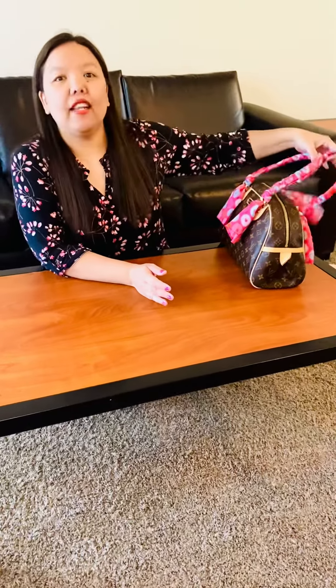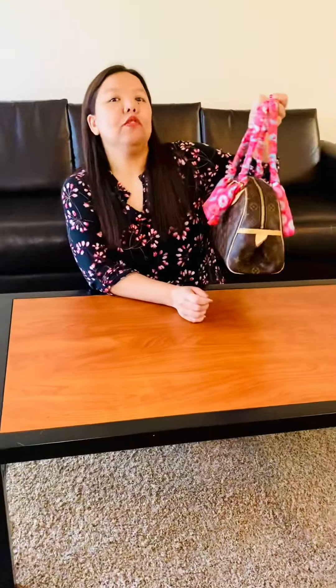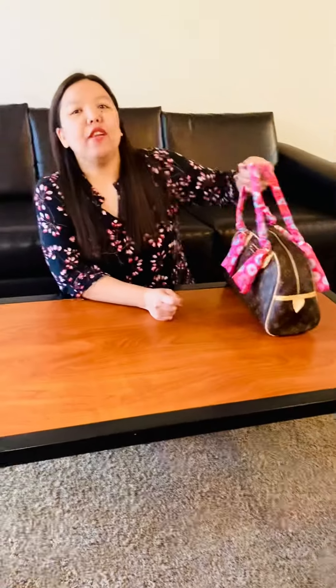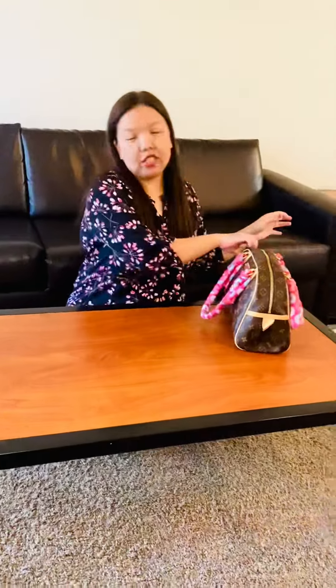This is the bag that I use daily — to school, everywhere I go, even on vacation. I want to show you what's inside my bag right here, and let's do it as quick as we can.